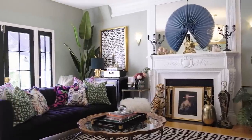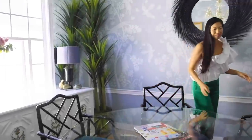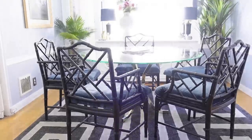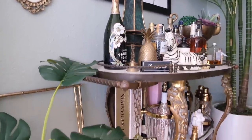On today's episode of Homeworthy, we're taking you to Los Angeles, California to meet Natalie Wong, who has decorated her home in the fabulous Hollywood Regency style and has filled it full of one-of-a-kind vintage and thrifted pieces.